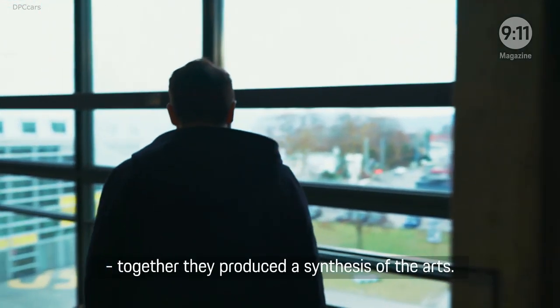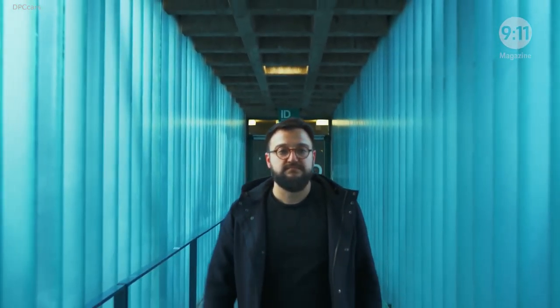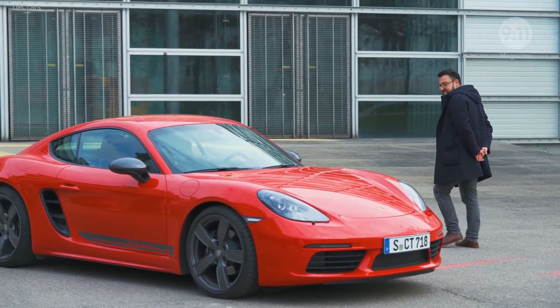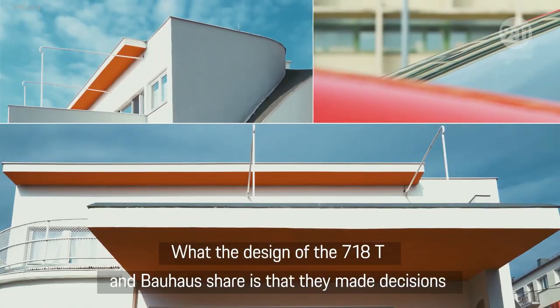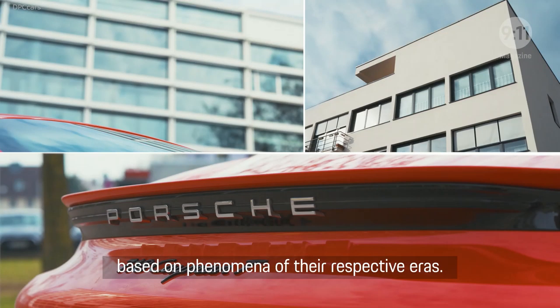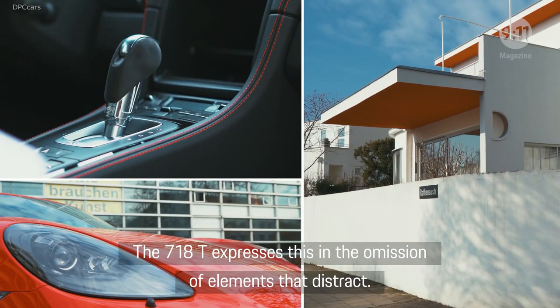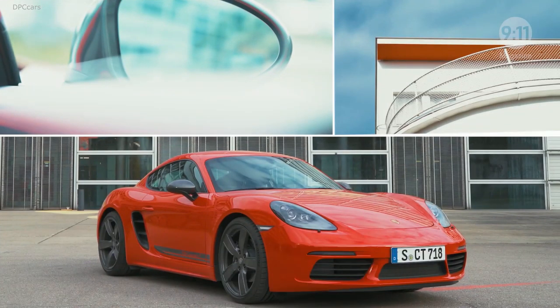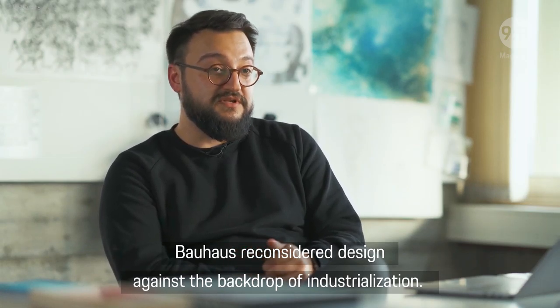Shadows, colors, light, details — together they produced a synthesis of the arts. What the design of the 718T and Bauhaus share is that they made decisions based on phenomena of their respective eras. The 718T expresses this in the omission of elements that distract. Bauhaus reconsidered design against the backdrop of industrialization.